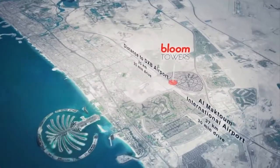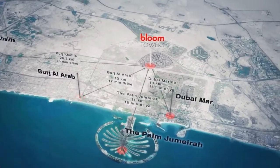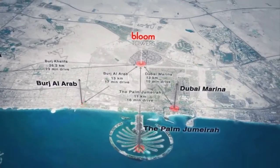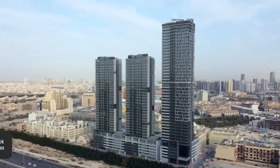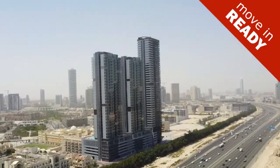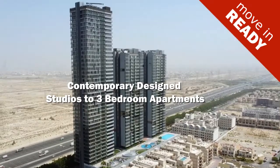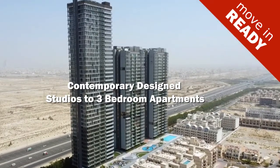Located on the edge of Jumeirah Village Circle, and just 15 minutes from the heart of downtown Dubai, stands Bloom Towers. Consisting of three residential towers with ready-to-move-in units, ranging from studios to three-bedroom apartments.